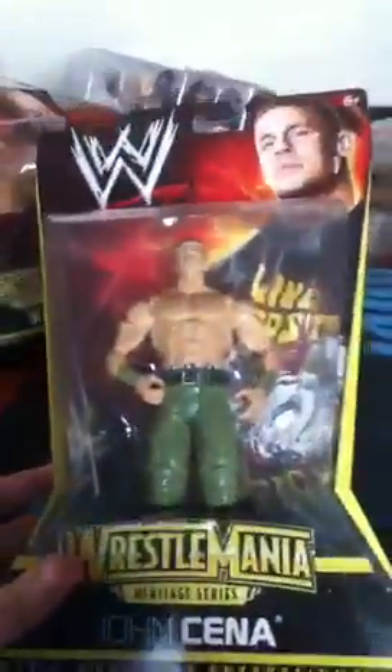For the last section of this first half we've got the WrestleMania Heritage Series: CM Punk, Randy Orton, Kane, and John Cena. I'll catch you in part two. Thanks for watching.